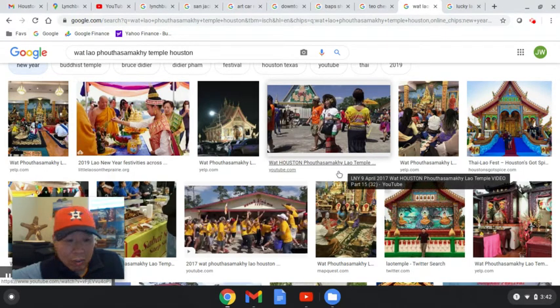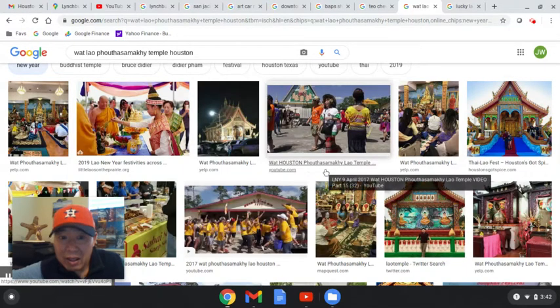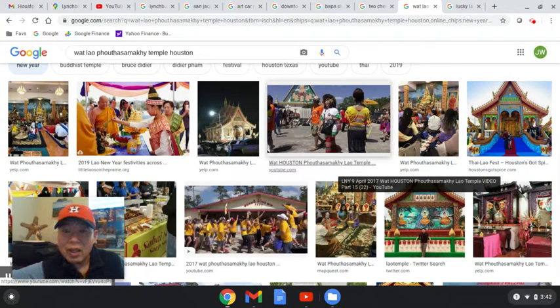In the northeast there's a Wat Lao Pho Thao Sa Maki temple — another Buddhist temple for the Laos community. We have a very international, multicultural community here in Houston.